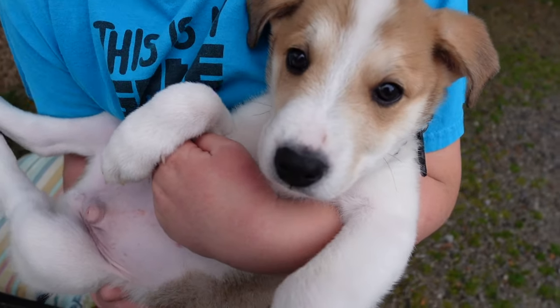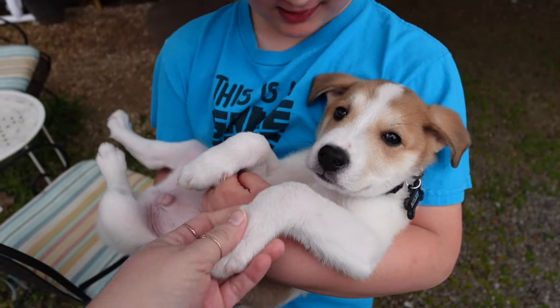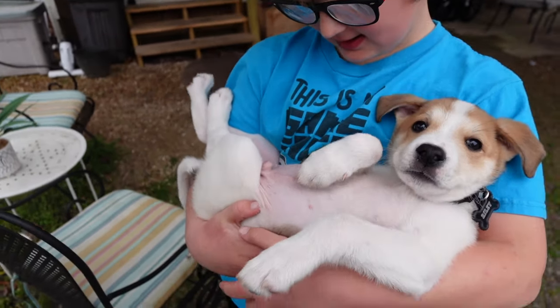You like him? Yeah. Riley, you made some new friends today. Did you make new friends? I think he did.